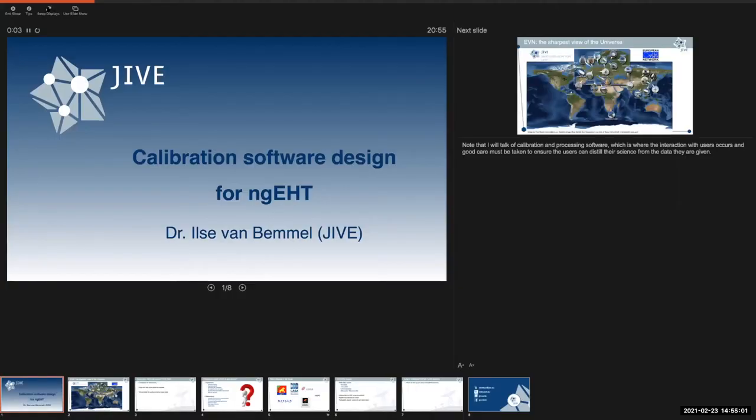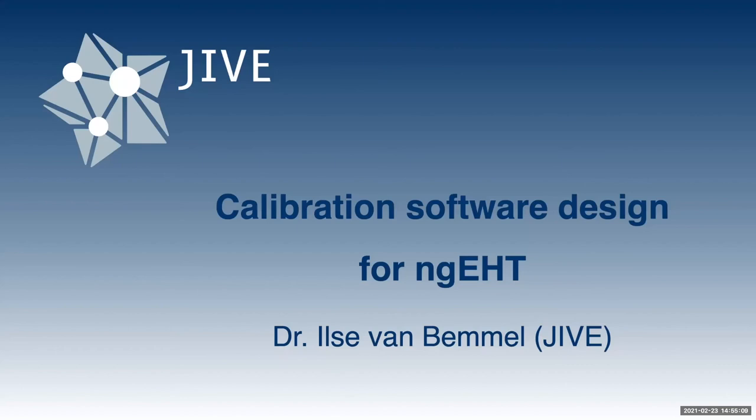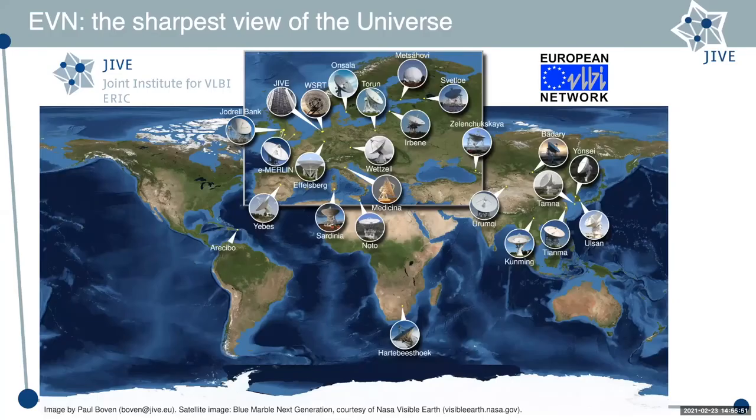Thanks for the opportunity to talk — apologies in advance, I'll be about half a minute longer than eight minutes but I couldn't get it shorter. I'd like to talk about calibration software design for the NGEHT. JIVE is the central organization for the European VLBI network, and as you can see from this image we're no longer limited to Europe — it's a global telescope system, very much hybrid with different types of telescopes, fairly similar in design to the NGEHT, except we operate at centimeter wavelengths where we still provide the sharpest view of the universe.